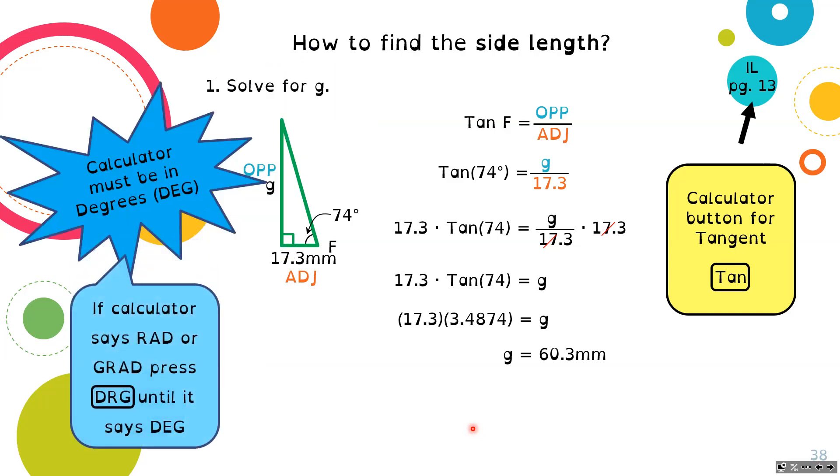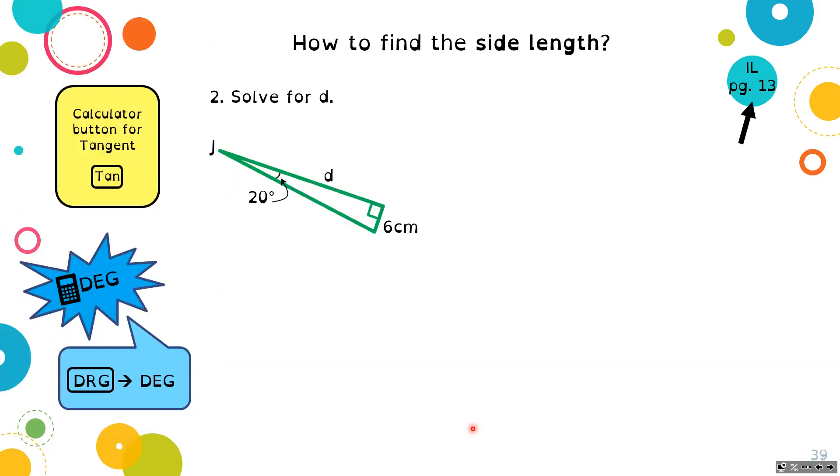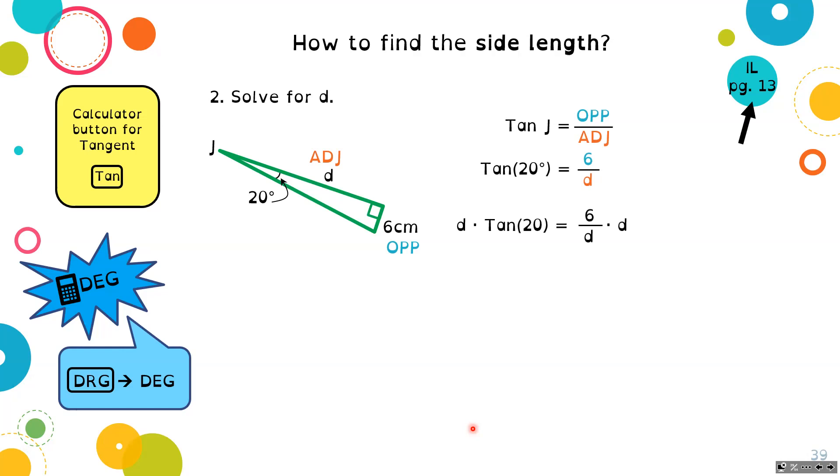Your calculator still needs to be in degrees. If it's not, press the DRG button until it says degrees. Another last triangle: we have a right angle triangle, reference angle of 20 degrees at J, side D, and side length 6. The side 6 is the opposite, and D is the adjacent side. So we know we have tangent: tan 20 equals 6 over D. Using algebra to isolate for D: D equals 6 over tan 20, which equals 16.5 centimeters.